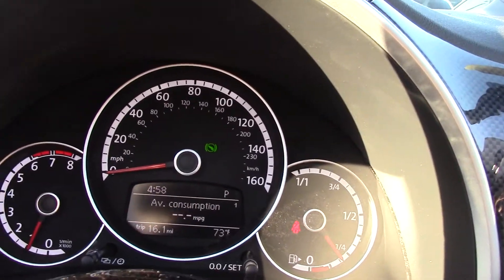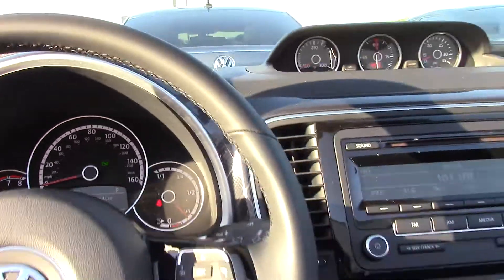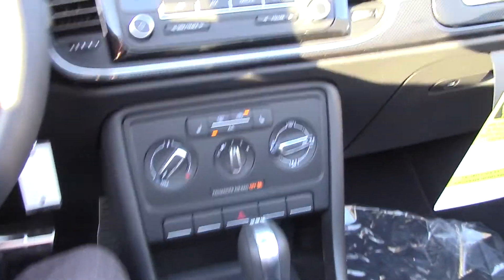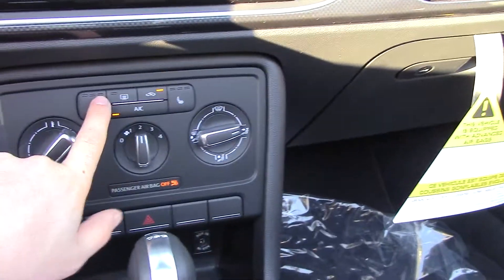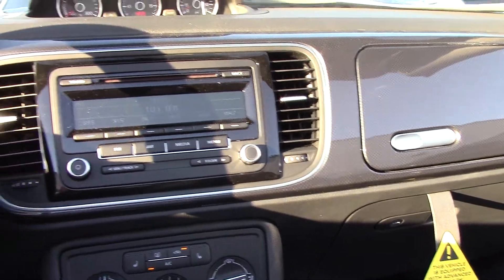You can see you've got your information right here, and you can kind of stroll through that. Going down here, this one is going to come with heated seats, so you can turn those on on cold nights or cold days here in Arizona.